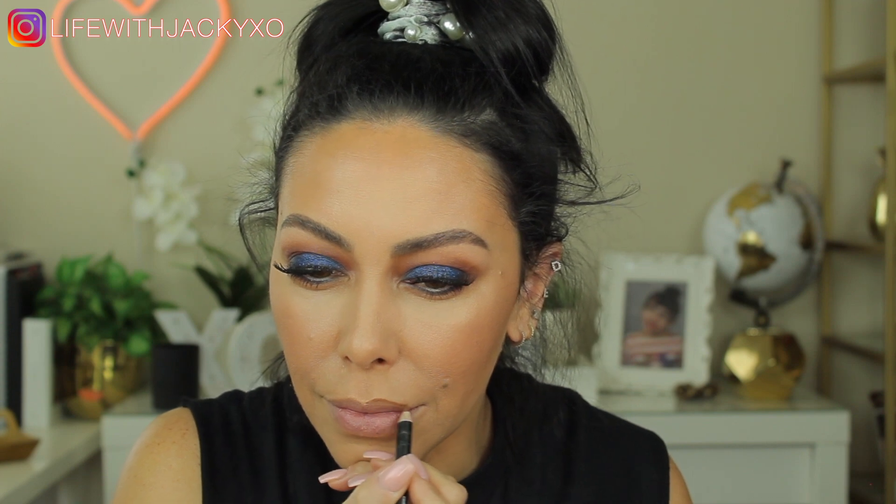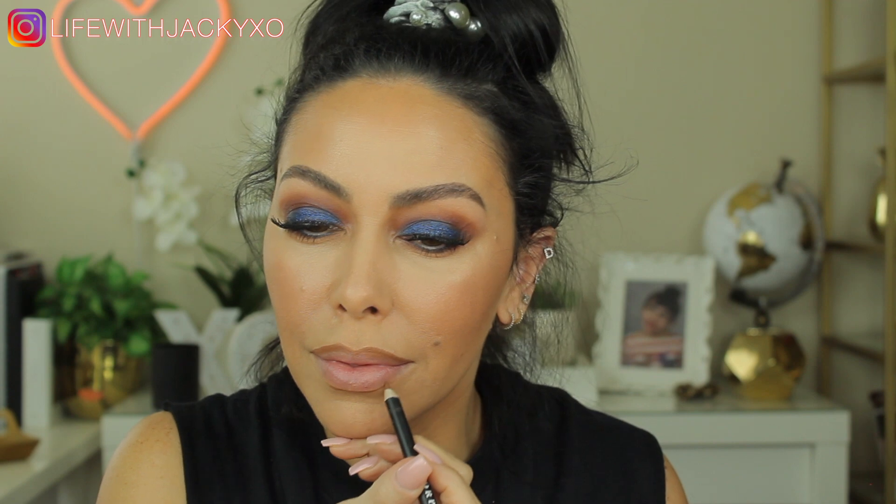A little more of that Too Faced Fresh Glow setting spray, and now to my mascara. I'm still using the Butter of London Power Up mascara — I love it. I'm also using a little bit of mascara primer from Pure Cosmetics for my lower lashes. You don't see me apply it, but I always transfer mascara onto my skin, so I do use primer on my lower lashes.